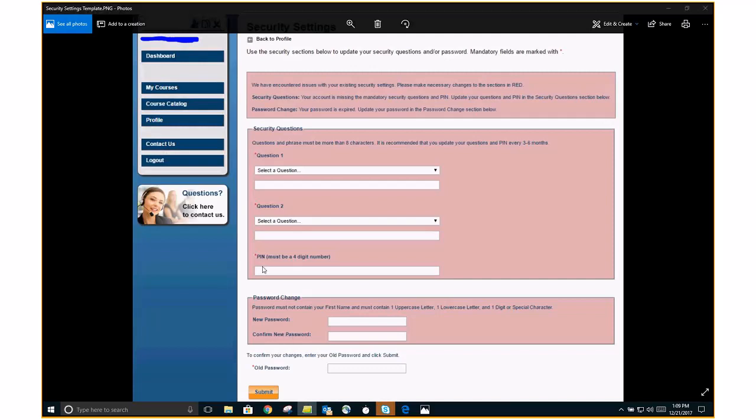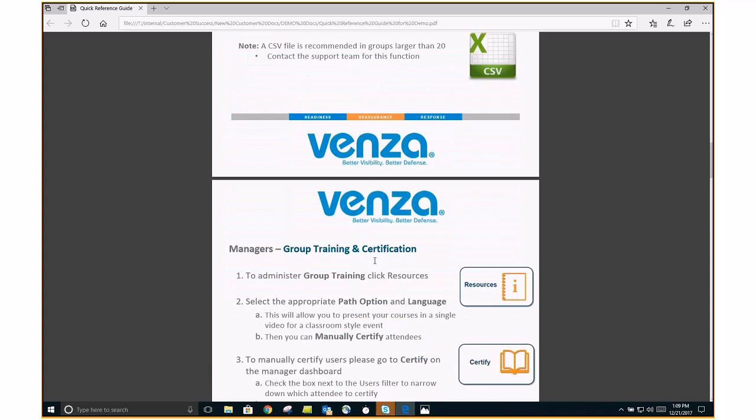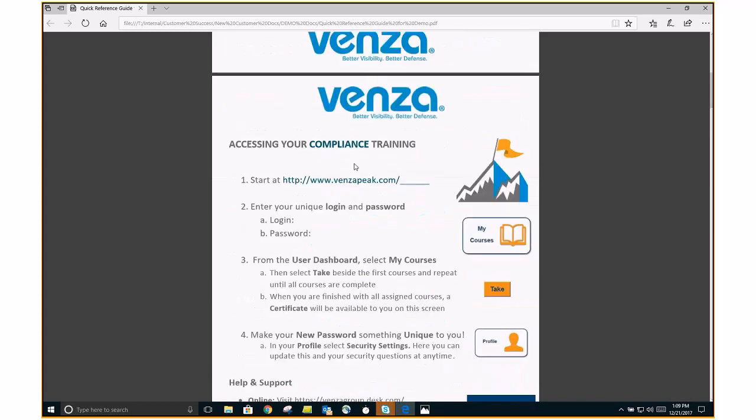The two most common questions: What is my PIN? We usually explain that this is a four-digit number that you're going to create — it's whatever you want it to be. New password — they're going to create their new password here. The other most common question: What is my old password? I don't have an old password. Your old password is your default password, and remember that default password can be found on the accessing your compliance training document.